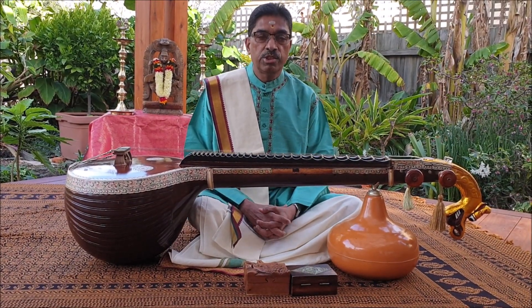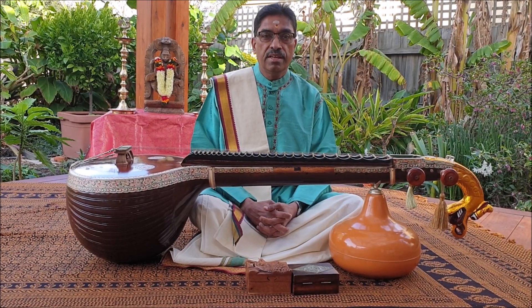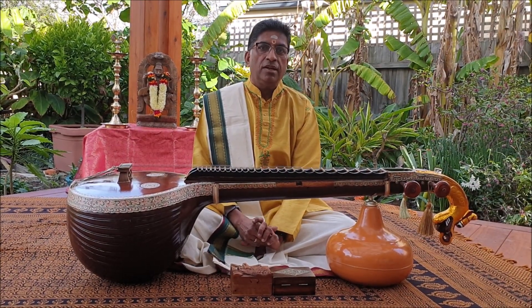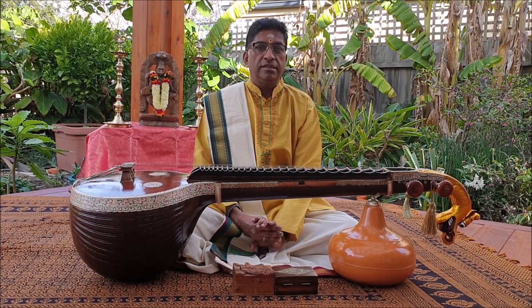Our hearty congratulations to you, Srikan, for teaching Veena for over 30 years in the USA and also being a pioneer in the propagation of Veena in the USA. Our best wishes to Srikan Chari and all the students of Nadaniti for celebrating their 30th year milestone.